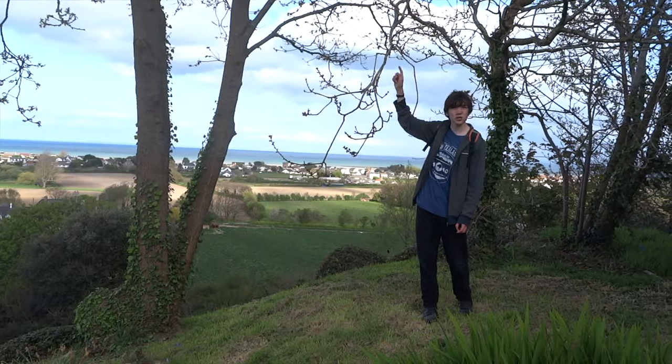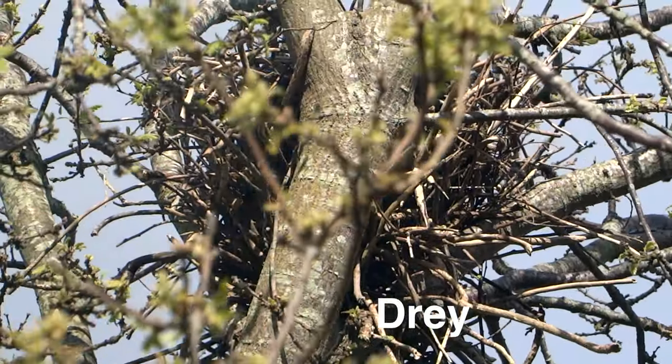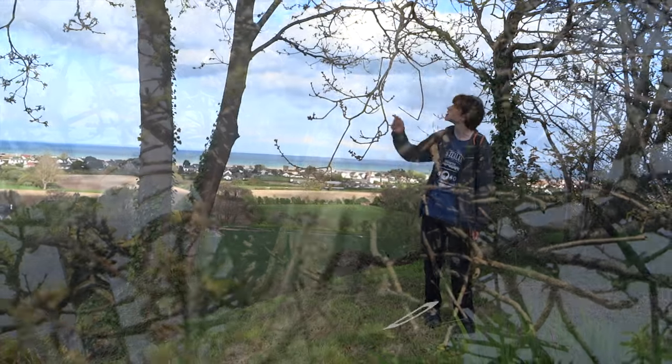I've just spotted at the top of this tall tree there's a squirrel nest, which is called a dray, which they make using twigs, leaves and moss — and it's just up there.